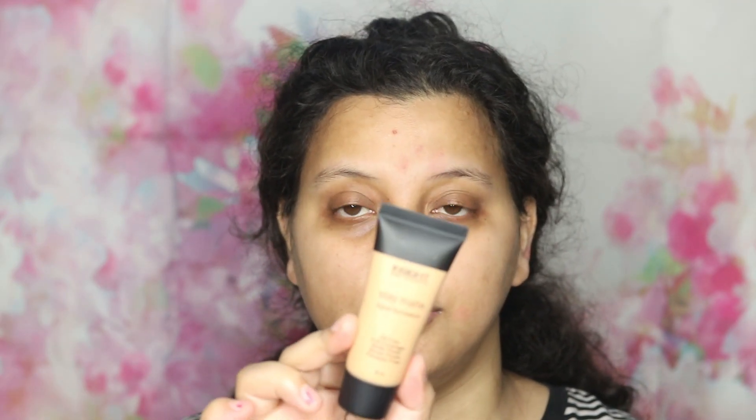Now let's talk about their foundation — the Insight Stay Matte Liquid Foundation. It's oil-free, full coverage, matte finish, paraben-free, and comes in 30 ml. I like the tube packaging — it's travel friendly. They don't have that many shades, and it's a relatively new brand. The shade I got is Golden Amber. It has a creamy consistency, not runny, which is important especially when traveling.